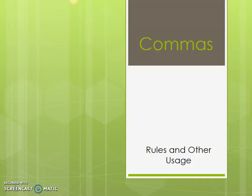Welcome to Learning in Language Arts with Mrs. Jones. Today's lesson will be on commas, the rules and other usage.